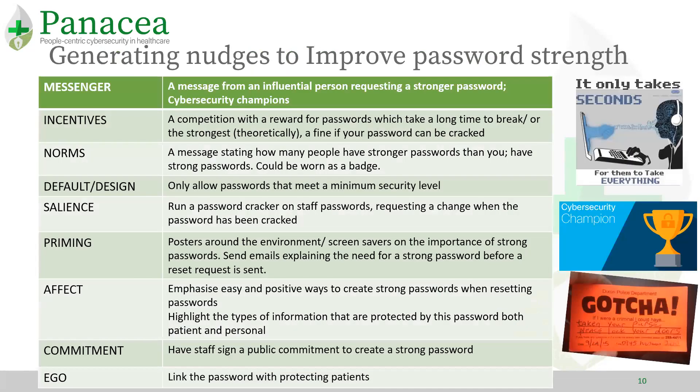A tool we use for this is nicknamed Mindspace. This tool pulls together many different influencers from different theories. It provides another way to frame questions to explore the problem space. For example, if we were trying to improve the strength of passwords, we could use a password strength meter which shows how strong a password is as it is created or entered.